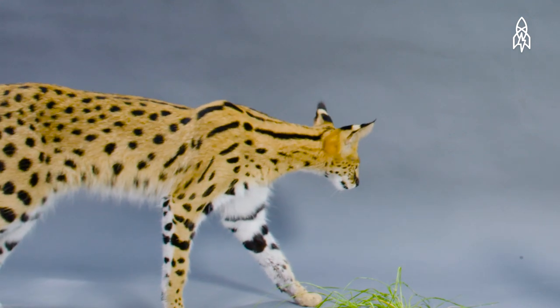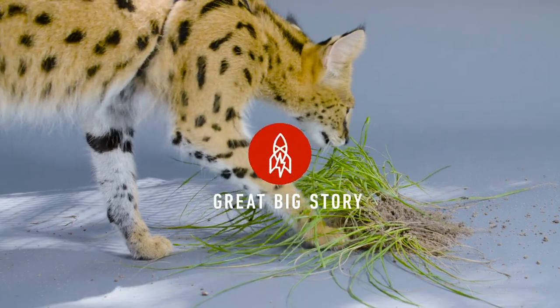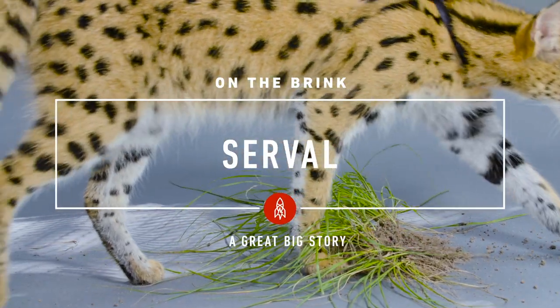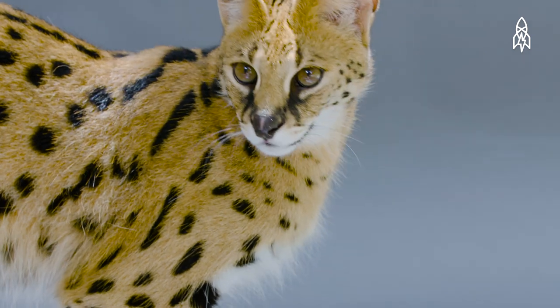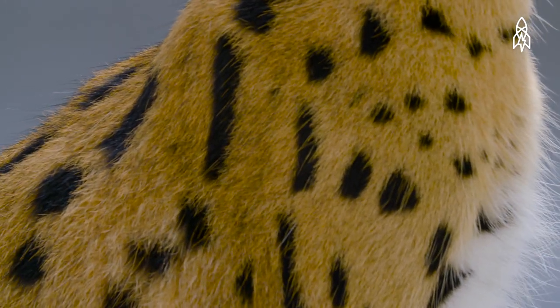This is Sade, and this is Lina, two young servals. These slender, medium-sized cats are native to sub-Saharan Africa and have a gorgeous golden coat with black spots.